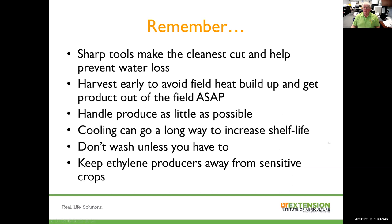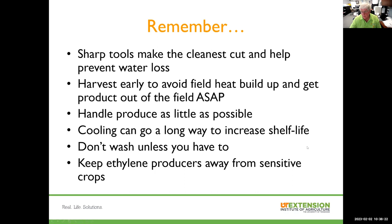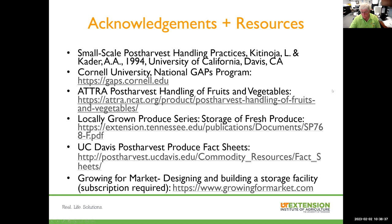Just a few tips on working with produce: sharp tools make a clean cut and help prevent water loss. Harvest early in the day to avoid field heat buildup, and get produce out of the field and into storage as soon as possible. Handle produce as little as possible. Cooling is a very effective way to increase shelf life. Don't wash unless you have to. Keep ethylene producers away from sensitive crops. These are some of the resources used in putting this presentation together, and there is a lot of good information out there on how to handle produce from the field to the consumer. Thank you very much, and if there are any questions or comments, hopefully we can address some of those now.